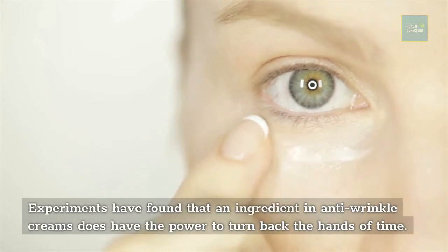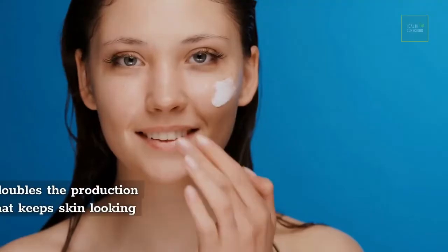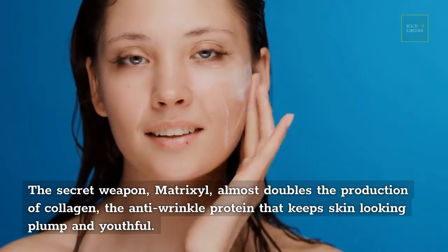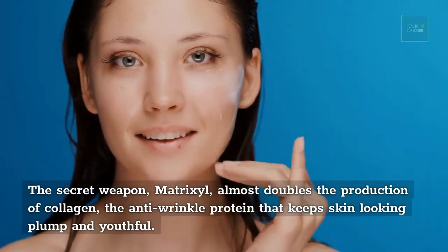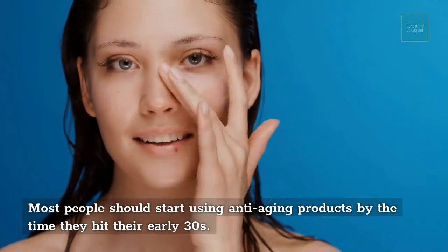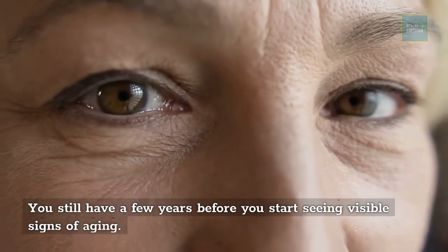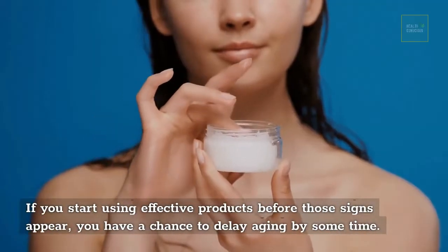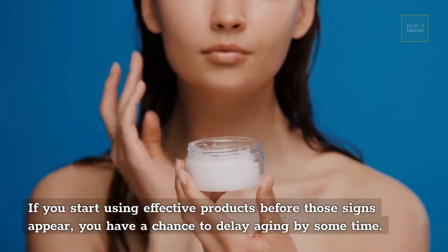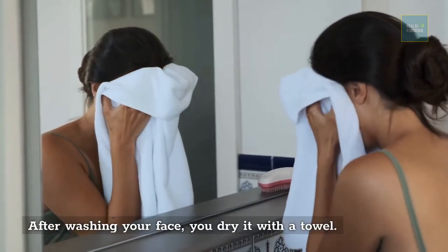You use anti-wrinkle cream and think it's enough. Anti-aging creams really do work — scientists claim experiments have found that an ingredient called matrixyl almost doubles the production of collagen, the anti-wrinkle protein that keeps skin looking plump and youthful. Most people should start using anti-aging products by their early 30s, even before visible signs of aging appear, to delay aging over time.